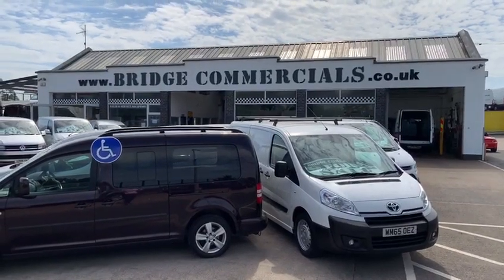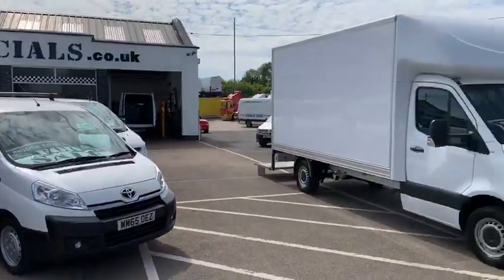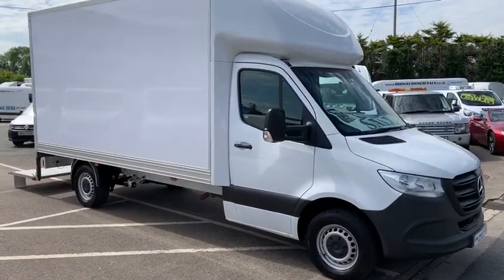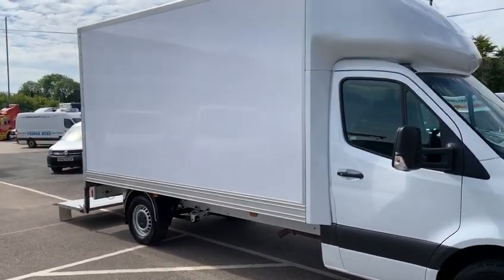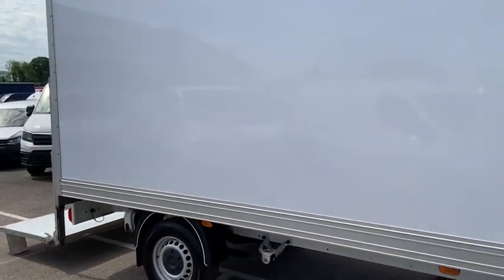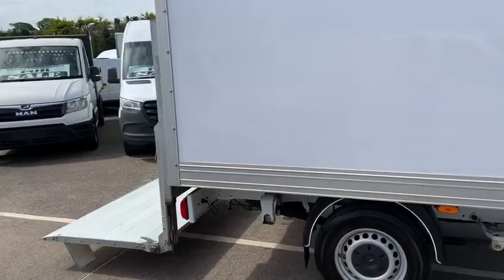Hello and welcome to Bridge Commercials of Hillsborough. Today we are looking at a really nice 2019 Mercedes Sprinter 314 rear wheel drive luton body vehicle. This vehicle is 2019 and has covered a mere 25,000 miles only.